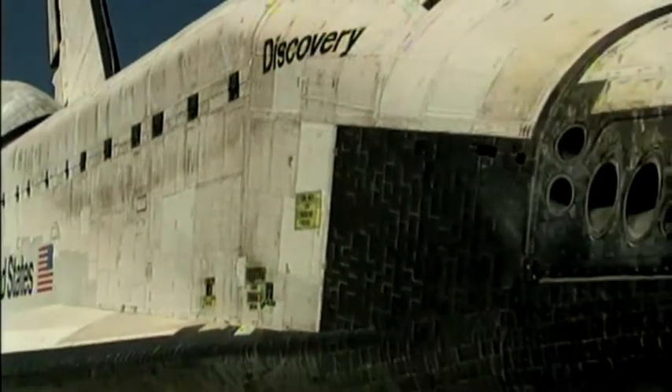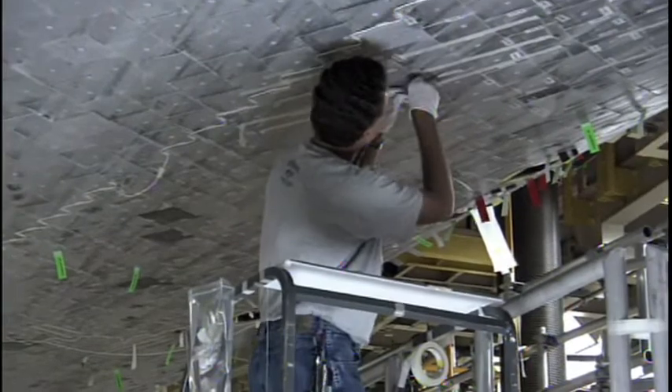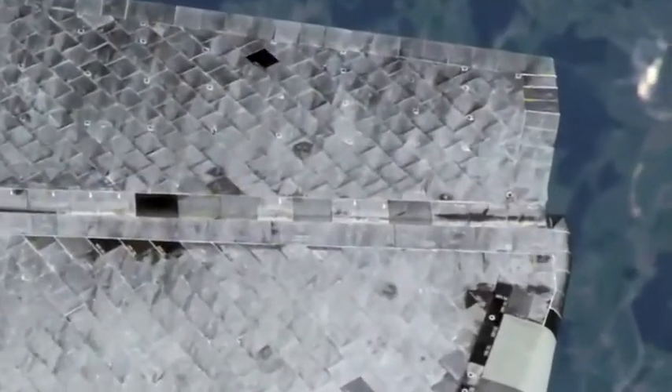Just think about how many of these tiles are needed to cover the shuttle — there are about 31,000 to 32,000 different tiles on the orbiters. Each one is specifically designed in size to fit a specific location. It's like a giant puzzle; each piece must fit directly beside the next. And with the irregular shape of the shuttle, that's no easy task.